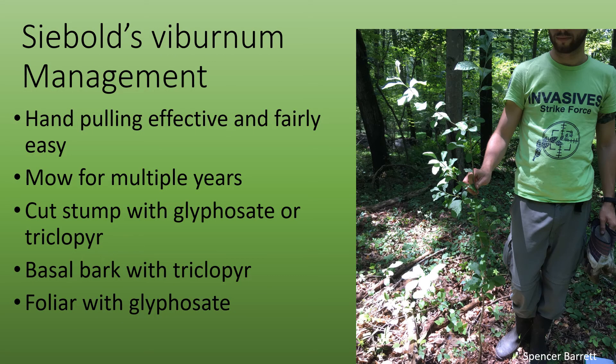Management of Siebold's viburnum can be done fairly easily with young plants by just hand pulling. For larger infestations, you can mow them, but it will take many years because plants will re-sprout from surviving roots.